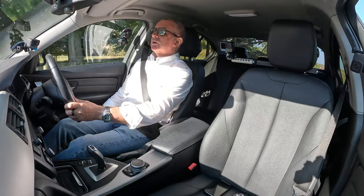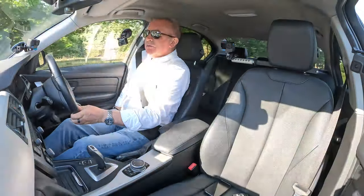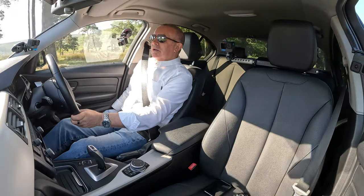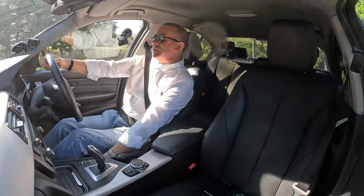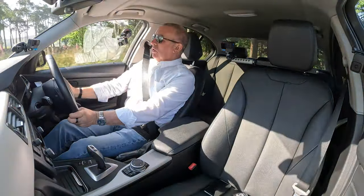The seat is nice and comfortable. There's up and down adjustment — I can move forward. That's a bit better for me, a bit lower down. The lumbar rest is here as well, and the reach adjustment is down here to the left — a handle. All nice and simple.